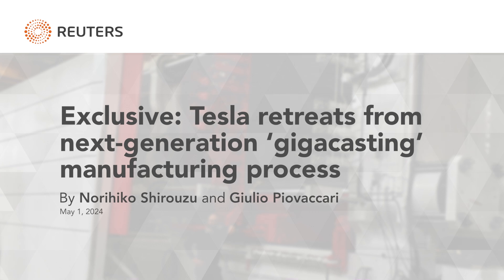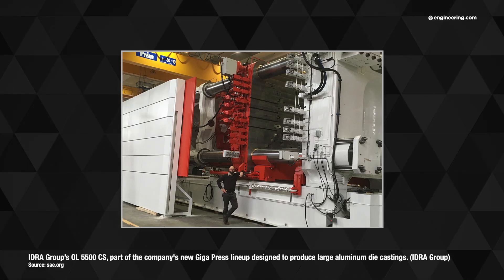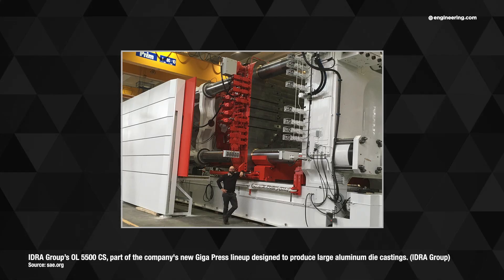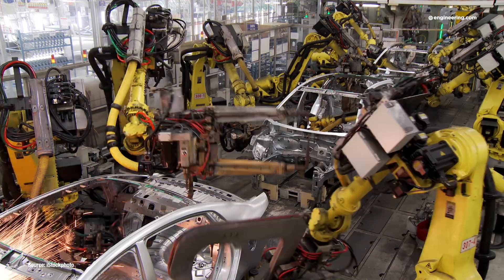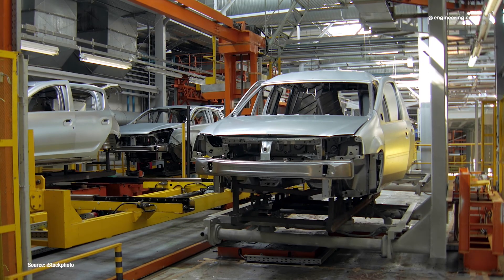In a recent Reuters exclusive entitled 'Tesla Retreats from Next Generation Gigacasting Manufacturing Process,' the authors have reported that the much-anticipated very large single-piece die-casting that was to form the chassis of Tesla's new small vehicle platform has been abandoned, and the vehicle will be manufactured using the current technology of die-cast front and rear subframes attached to a stamped aluminum unit constructed body.